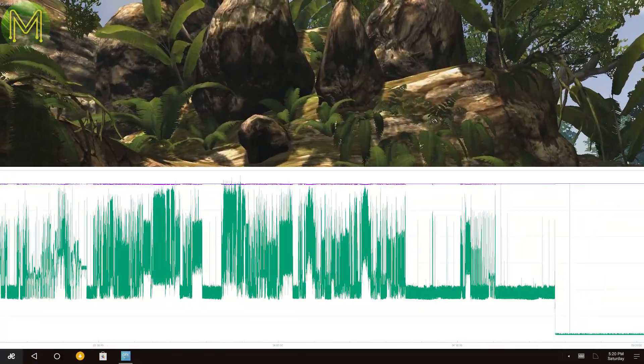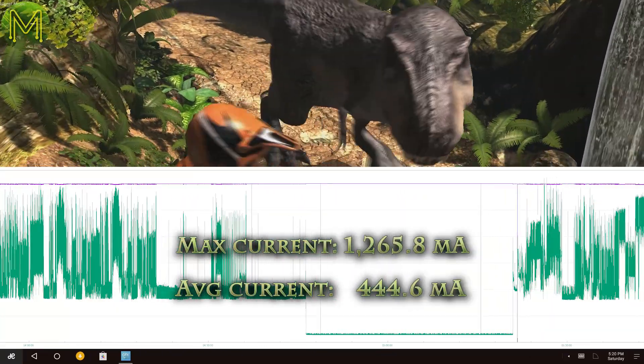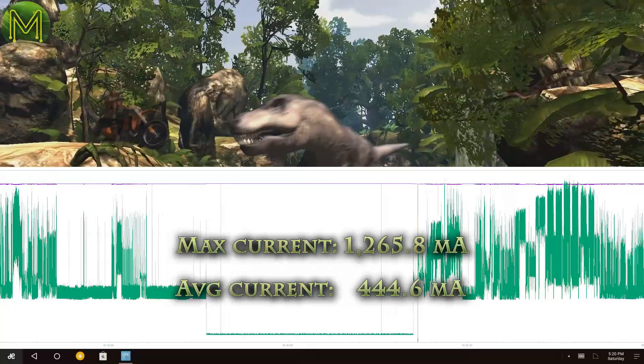Taking a look at my power logs during these Remix OS tests, there was an increase in current draw with a max of 1.2 amps and an average of 445 milliamps.